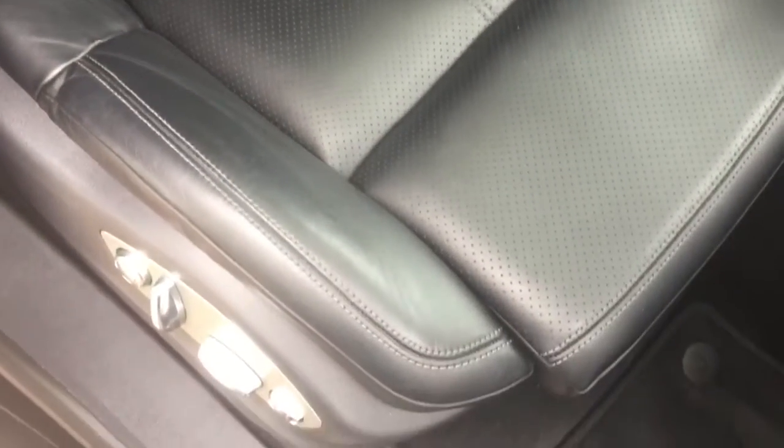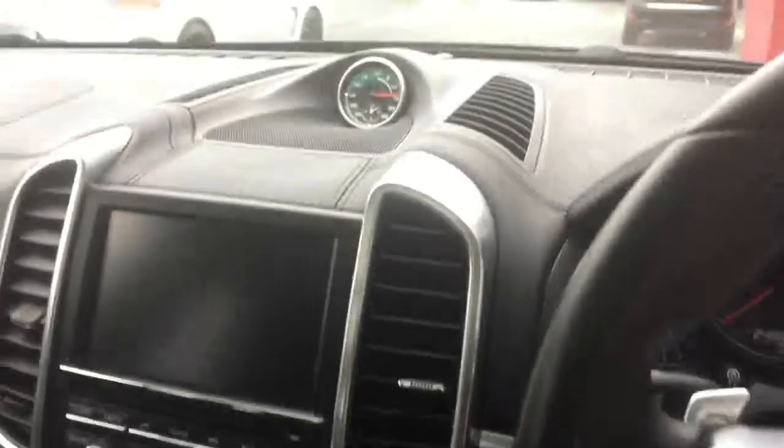Onto the driver's seat. Again black leather and we've also got the crested headrests, so you get the Porsche symbol. The electric seats also have a memory function.